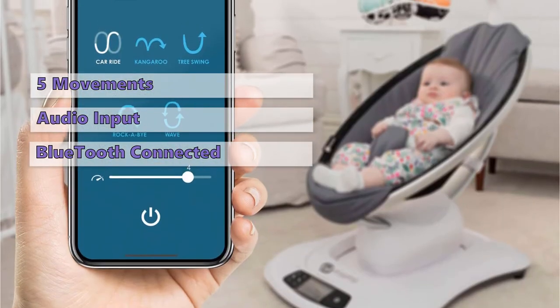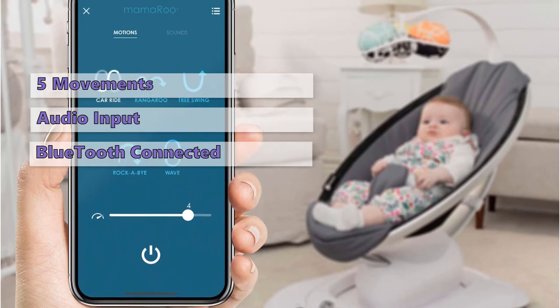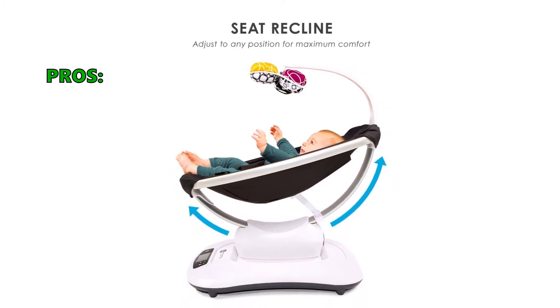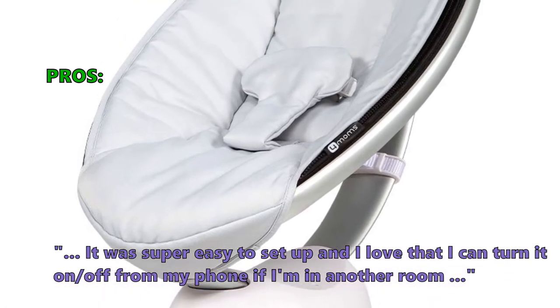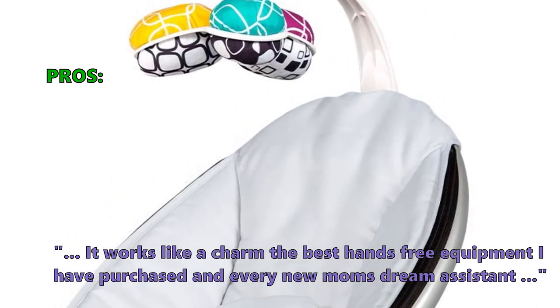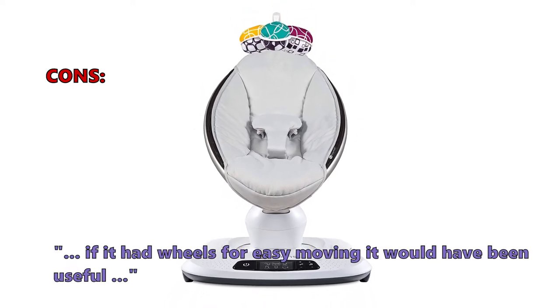On the downside, this isn't a budget-friendly choice, and this model is not well suited for travel usage, as it is a little heavy to lift and maneuver. Customers who bought the Mamaroo 4 Baby Swing praised it: it was super easy to set up and you can turn it on and off from your phone if you're in another room. One customer called it the best hands-free equipment they had purchased and every new mom's dream assistant. A few customers noted that if it had wheels for easy moving, it would have been even more useful.